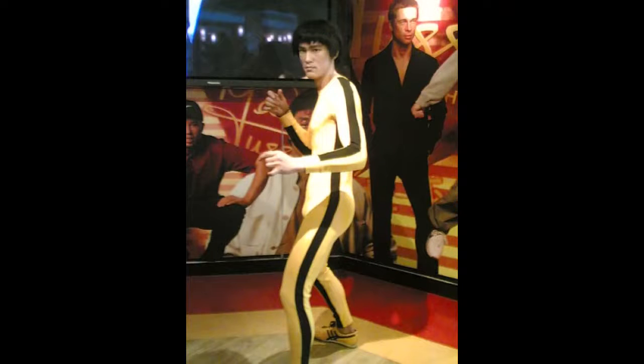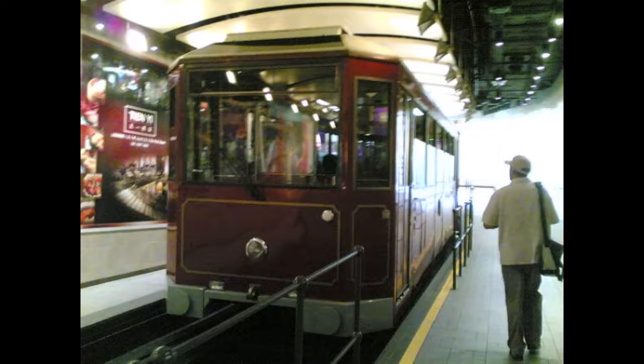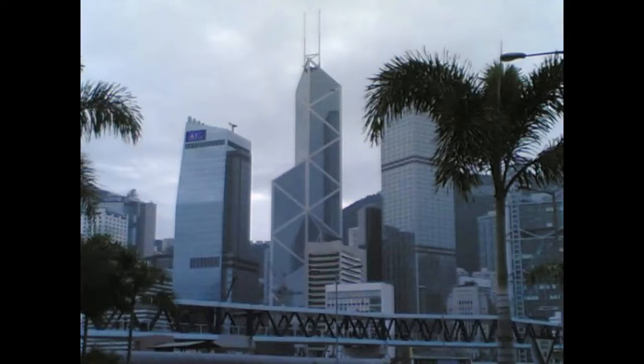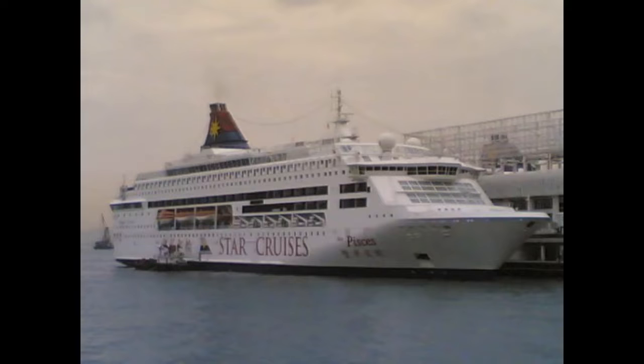Among other places we visited in Hong Kong were the central area and the harbour front. I really loved to go in a tram car. We wanted to visit the Stanley Market, which is a place to get many different items at cheap prices. So we got into a tram from the central area of Hong Kong to Stanley Market. This market is more like that of a fishing village.